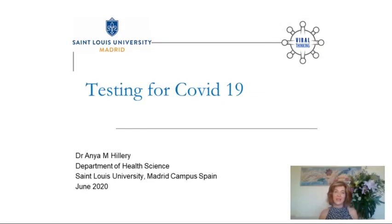Hello, my name is Dr. Anya Hillery and I'm a Professor of Health Sciences at St. Louis University, Madrid Campus, Spain.